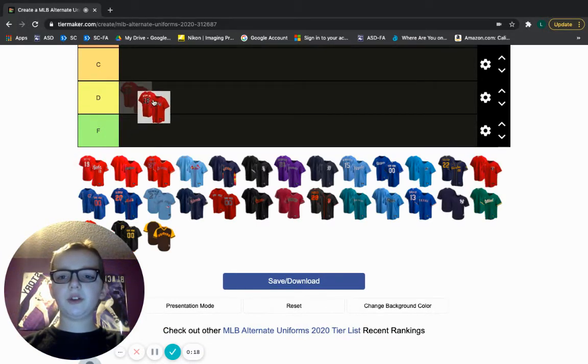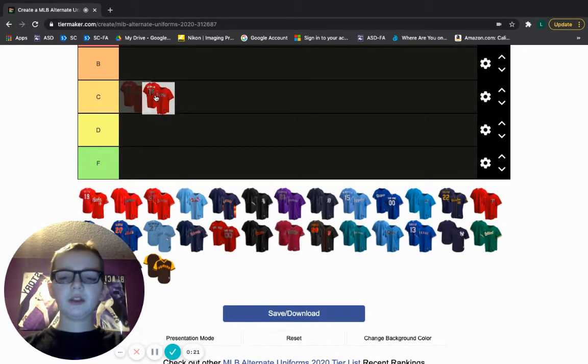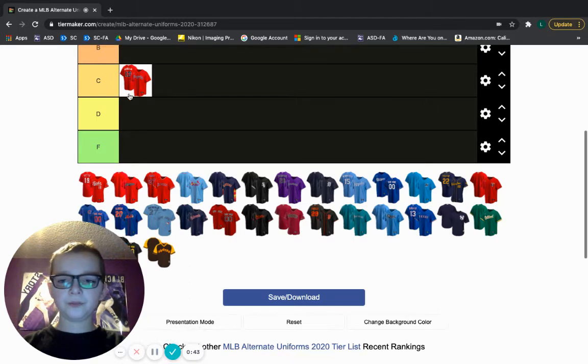The Atlanta Braves is our first jersey. This is my favorite Atlanta Braves jersey, but I'm going to have to drop it in C tier. I like the little lines here, but I think that instead of the braids in the 13, they could have made it white. The braid is kind of hard because they don't really have white in their logo, but they could have made the numbering white.